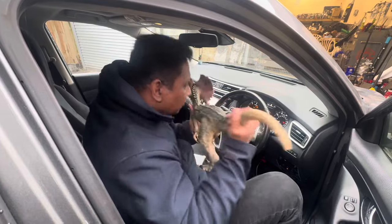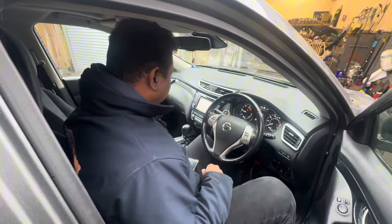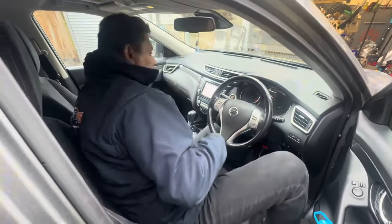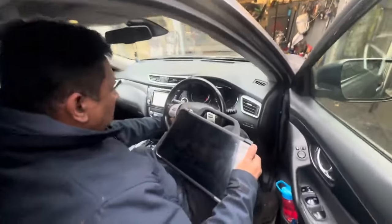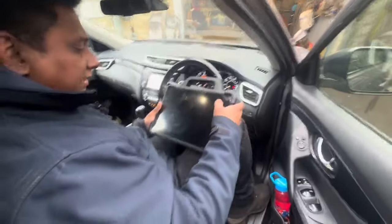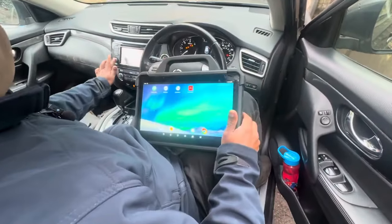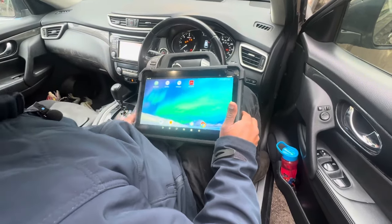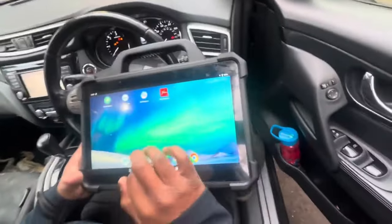I don't know why people use the car like this until the problem gets worst. I'm going to switch off the car. Now I'm going to turn ignition on and check with the computer — make sure to switch off all electricals before you do the scan, otherwise you're going to end up with battery drain.